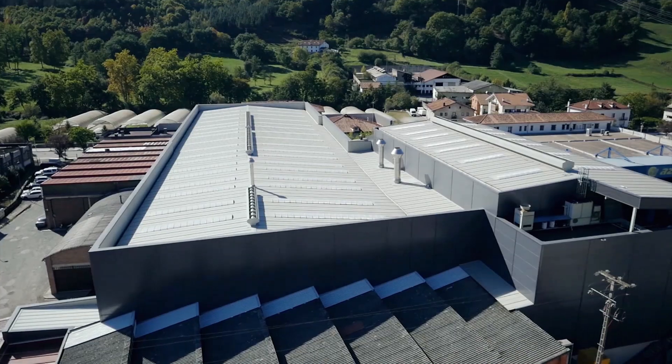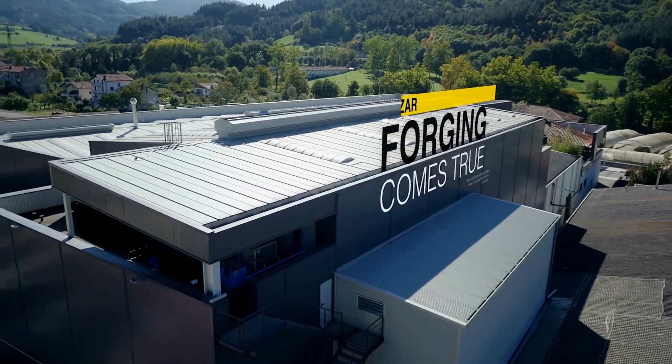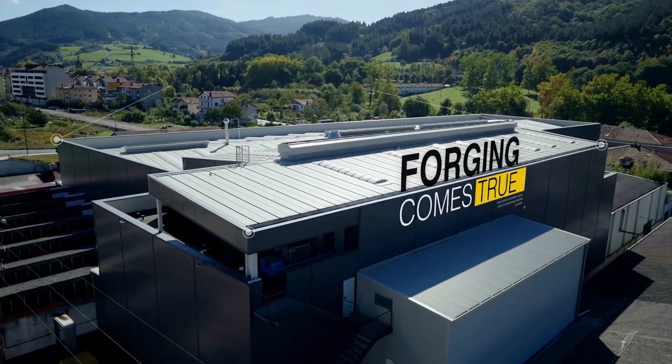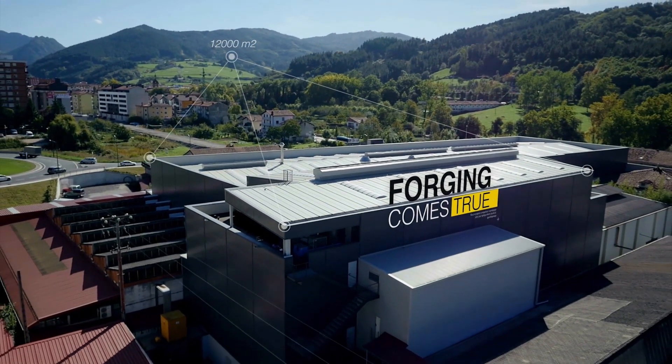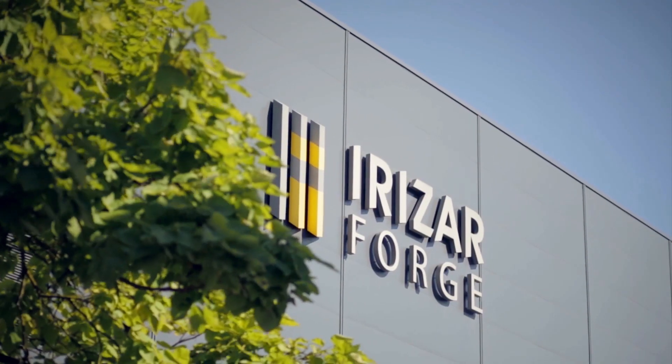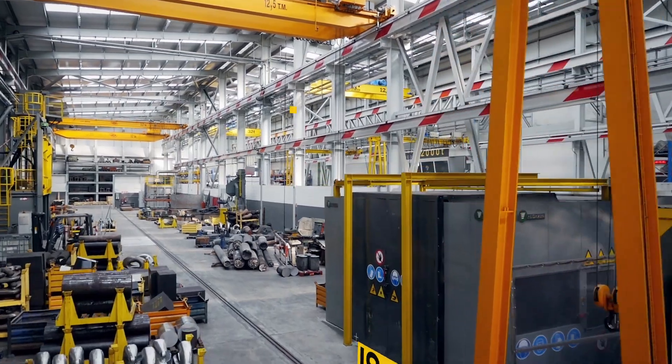Welcome to Aretha Forge, the organization where forging comes true. Located in the most industrial powerhouse valley in the Basque Country, Aretha Forge is a company with more than 90 years of investment policy in world-class facilities and human team.